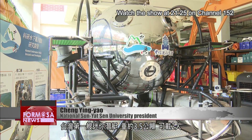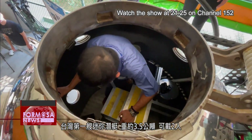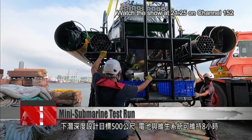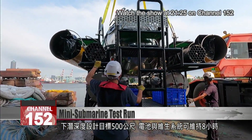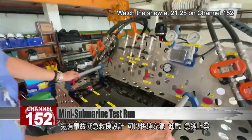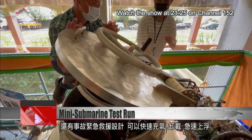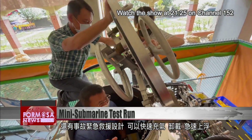Taiwan's first mini-submarine weighs 3.5 metric tons and can carry two people inside. It's planned to be able to descend to depths of 500 meters below the surface, with a battery and life support systems that can handle eight hours. In case of emergency, the design should allow those inside to access oxygen, escape the vessel and float to the surface rapidly.